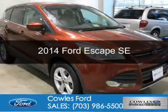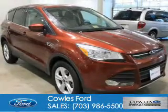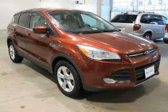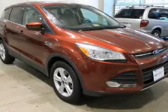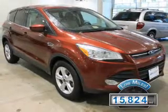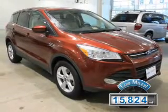This is a certified pre-owned 2014 Ford Escape. It's powered by front-wheel drive, a 2-liter 4-cylinder engine, and a 6-speed automatic transmission. With fewer than 20,000 miles, this vehicle has a long road ahead.